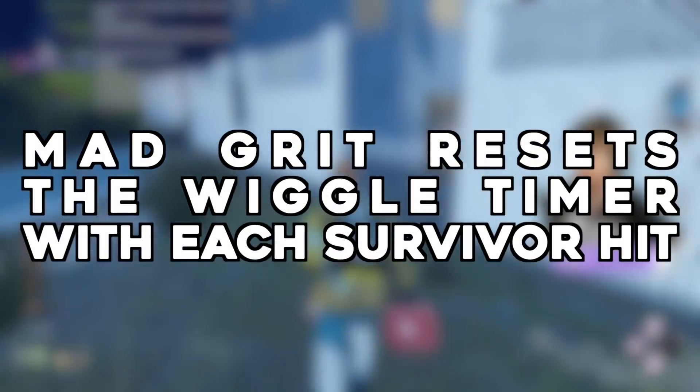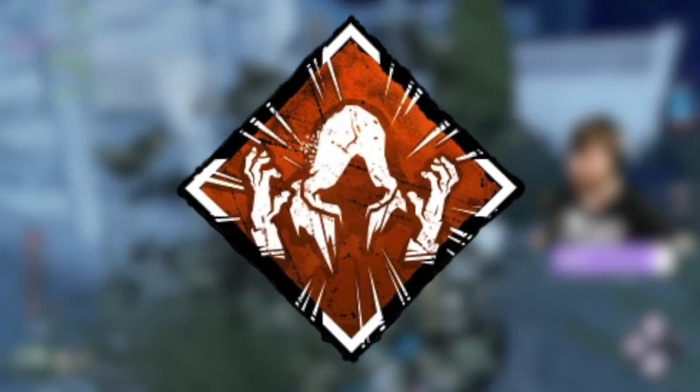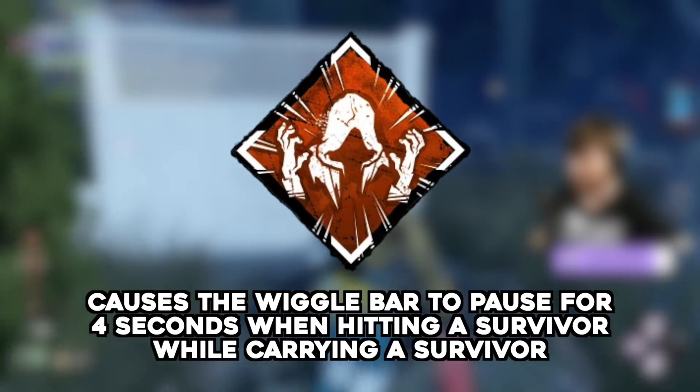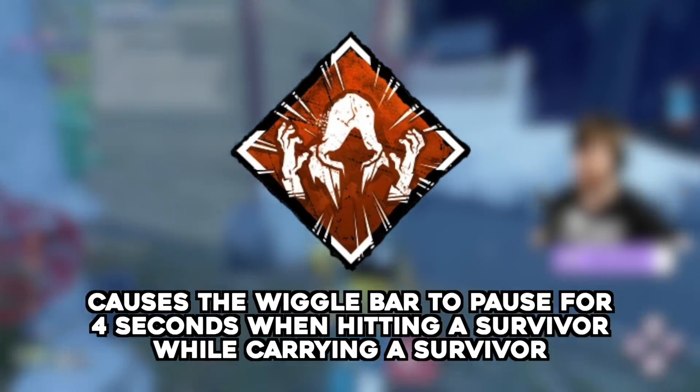Mad Grit resets the timer on each hit — submitted by Benjo. Mad Grit causes the wiggle bar to pause for four seconds when successfully hitting a survivor while carrying a survivor. But what does hitting two survivors in quick succession do? Does the timer restart?